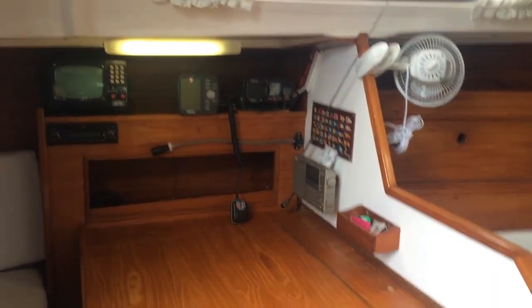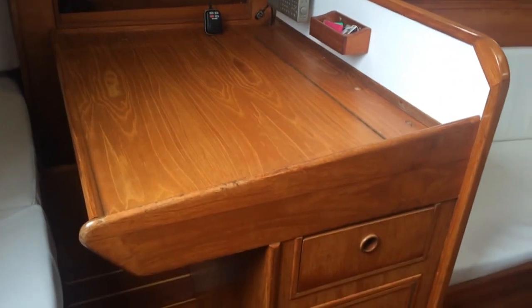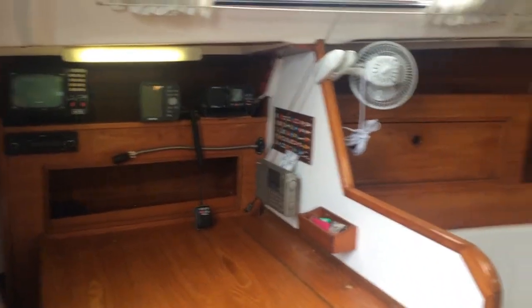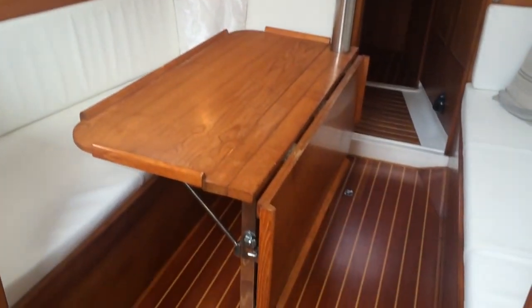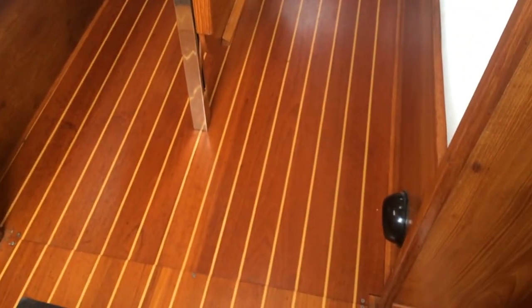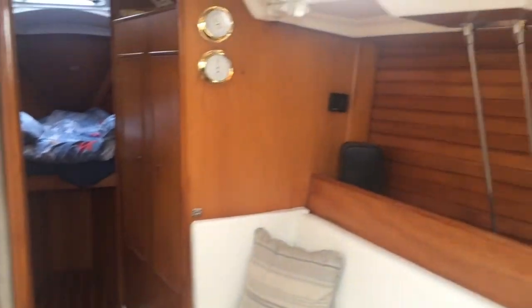On the port side we have the nice sized chart table. You can see the upholstery — it's very nice and tidy and clean, as is the whole boat. Beautiful wood on the soles and throughout.